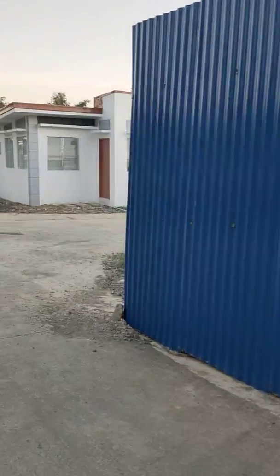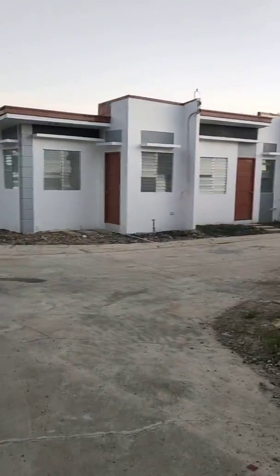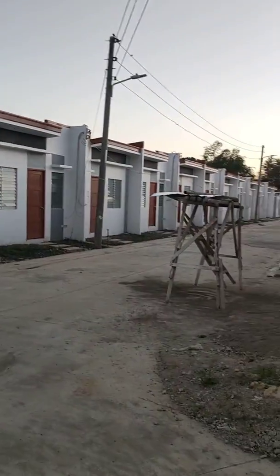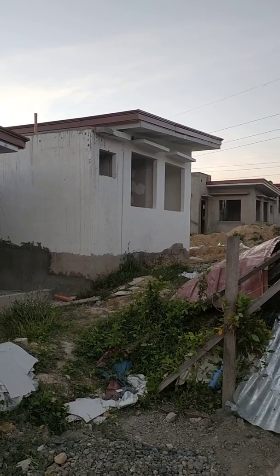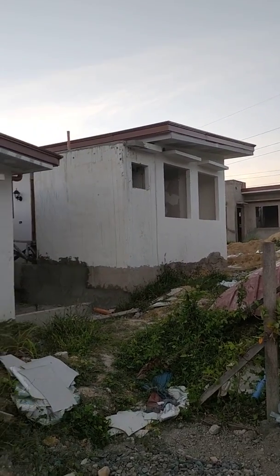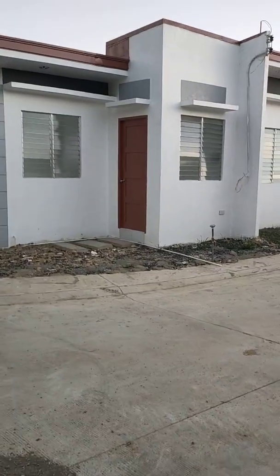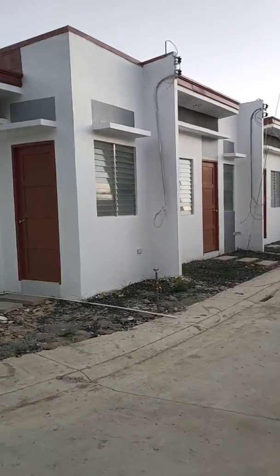I think this is phase two, because at this end is phase one. So phase two, as you can see, is under construction in phase three and phase four. The units here in phase one are ready for occupancy.